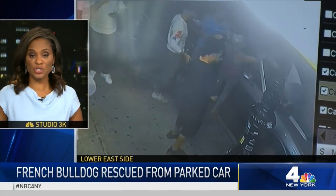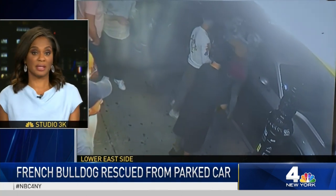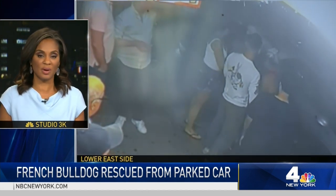We are back with new surveillance video showing a French bulldog pulled from inside a parked car. But what makes that rescue interesting isn't how the animal got out, but how it ended up inside. News 4's Jackie Beckford on the Lower East Side with a story you have to see to believe.